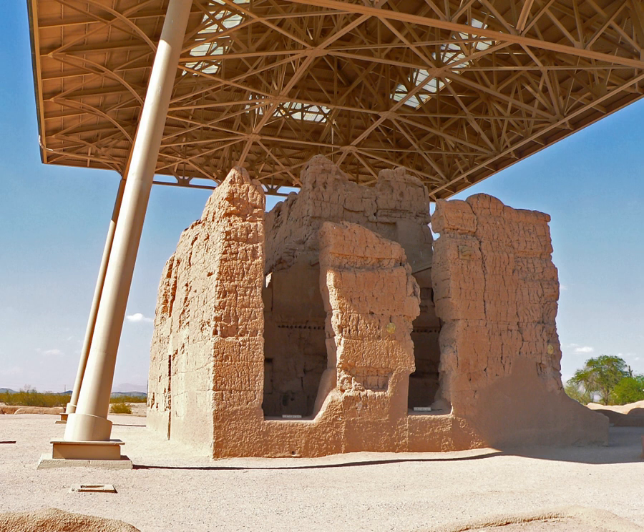In 1891, the monument underwent repairs supervised by Cosmos Mindeleff of the Bureau of American Ethnology, until funds ran out. Proclaimed Casa Grande Reservation by Executive Order 28A of President Benjamin Harrison on June 22, 1892, Casa Grande Ruins became the first prehistoric and cultural reserve in the U.S. It was then re-designated a national monument by President Woodrow Wilson on August 3, 1918.